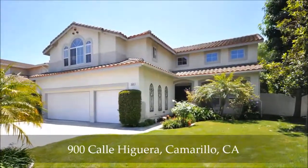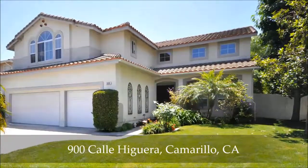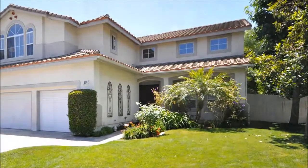This three-bed, three-and-a-half bath stunner shines from the curb with its three-car garage, pretty landscaping, and sweeping corner sight, with views of the park across the street.